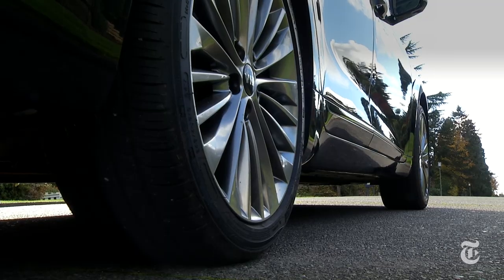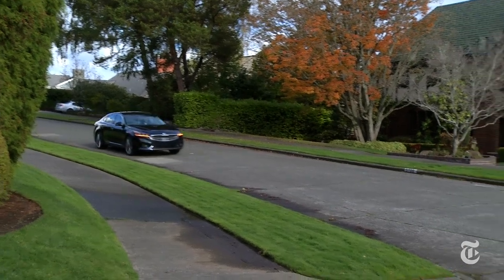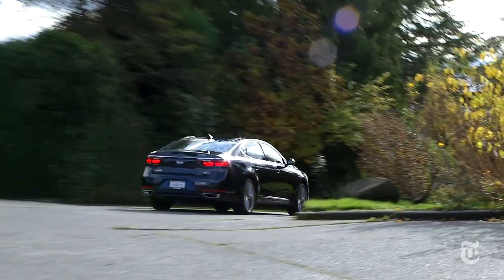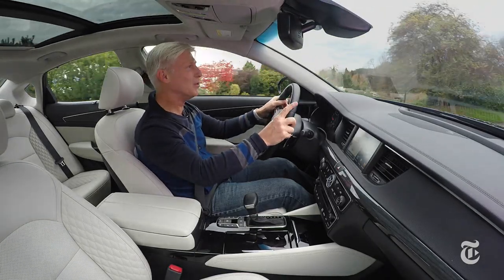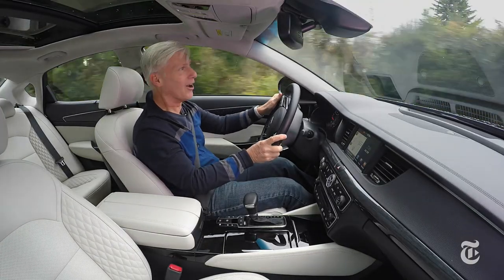Cadenza has solid acceleration. Type A personalities should be satisfied with 0-60 runs just under 7 seconds. The V6 is refined, but it's not super buttery smooth like the engines found in true luxury brands. Just remember the price.